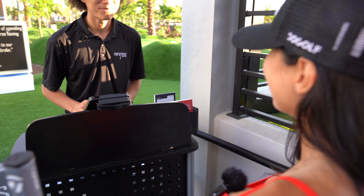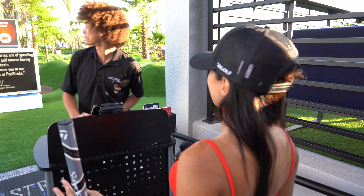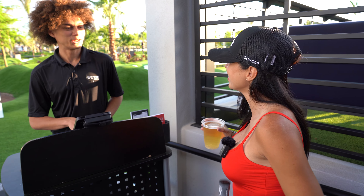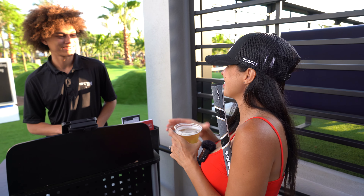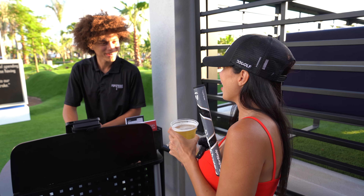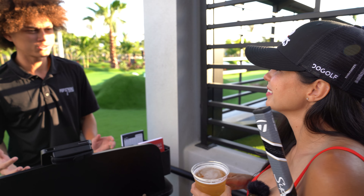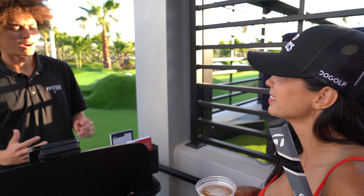When you come in, you check in right over here, then you can go choose a putter size — they have all different sizes to choose from. You can also get a drink or even ice cream to go. So we're going to grab a drink and then go check out the courses.